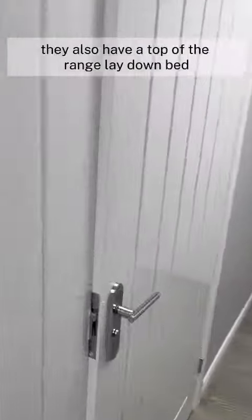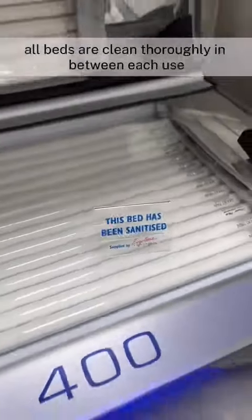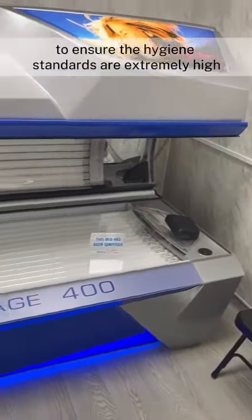They also have a top-of-the-range lay-down bed. All beds are cleaned thoroughly in between each use to ensure the hygiene standards are extremely high.